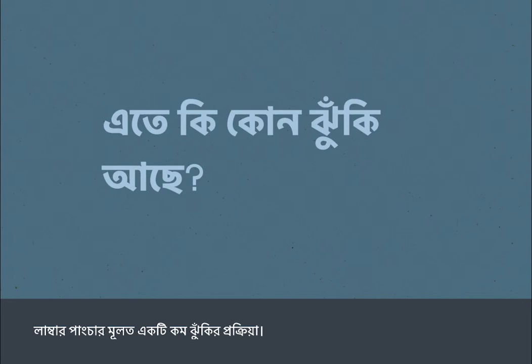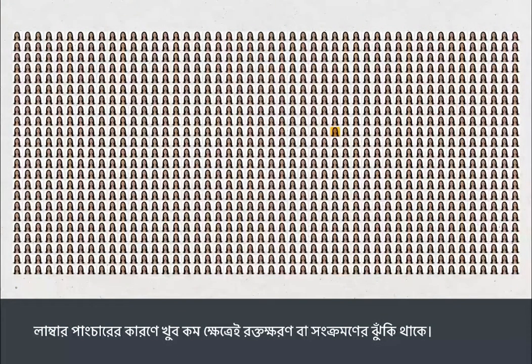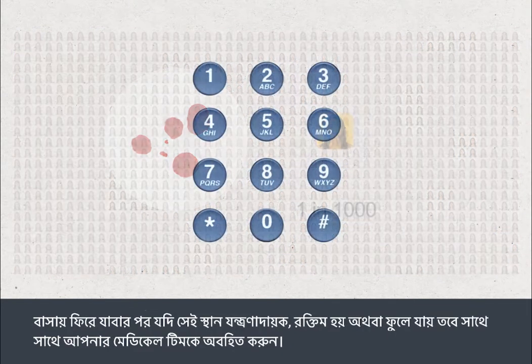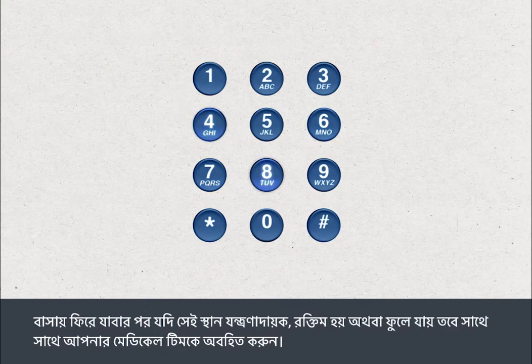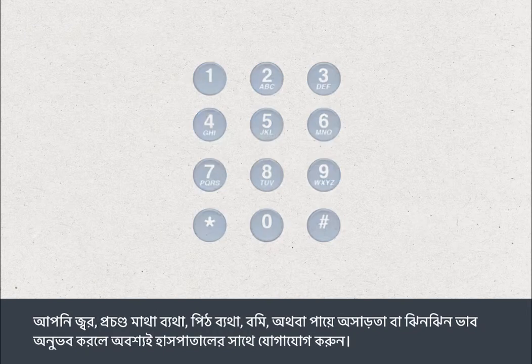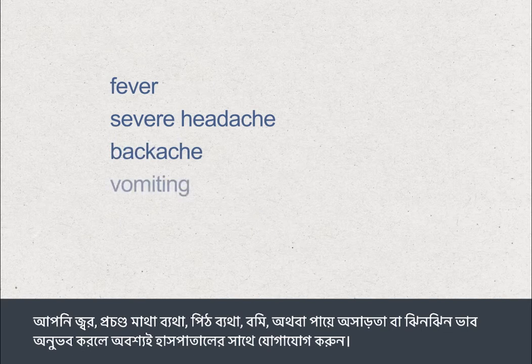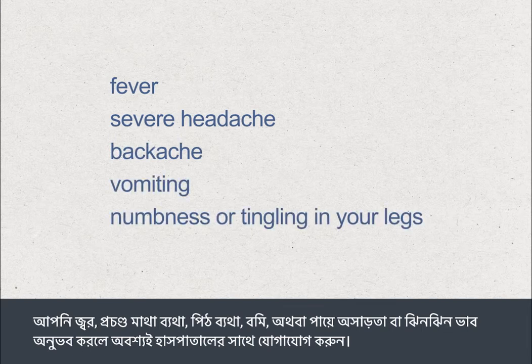A lumbar puncture is a low risk procedure. There is an extremely small risk of bleeding or infection following a lumbar puncture. Tell your hospital team straight away if the site becomes more painful, red or swollen after you go home. You should contact your hospital if you develop a fever, severe headache or backache, vomiting, or numbness or tingling in your legs.